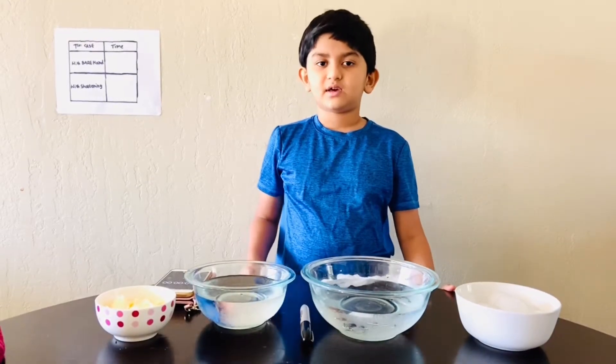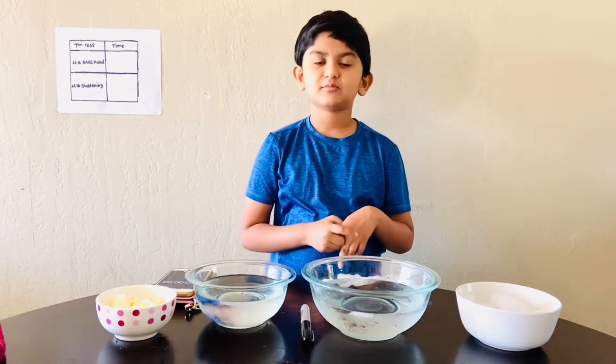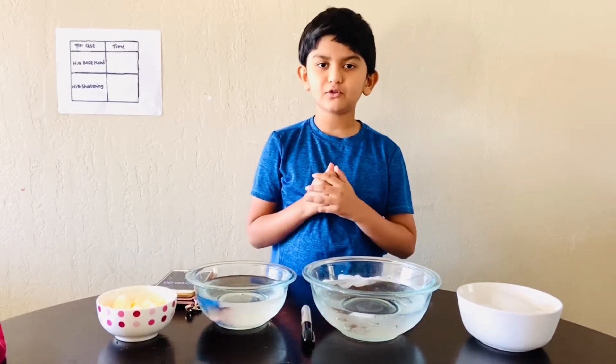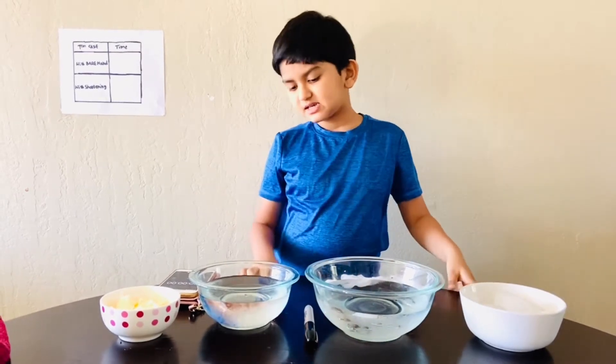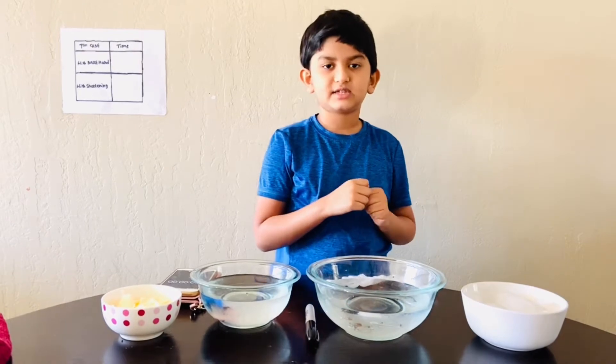Hi guys, I'm Diamond. Have you wondered how Arctic animals stay warm in the cold frigid weather? This little experiment will explain that question.